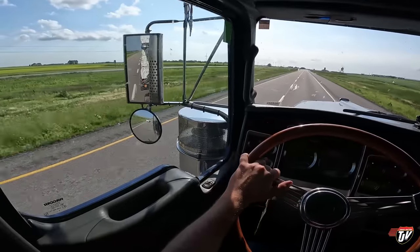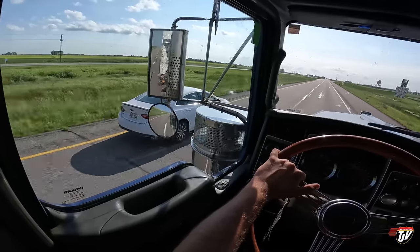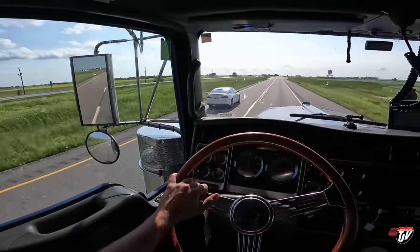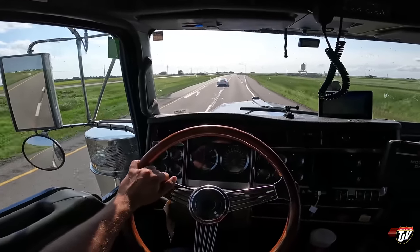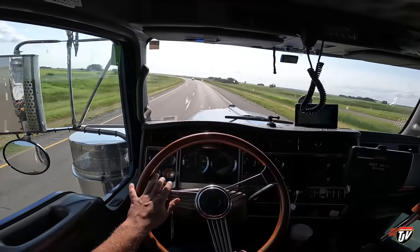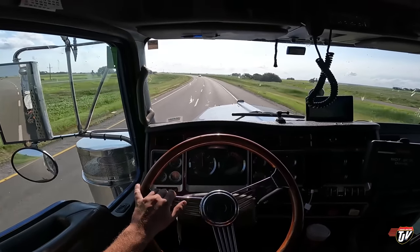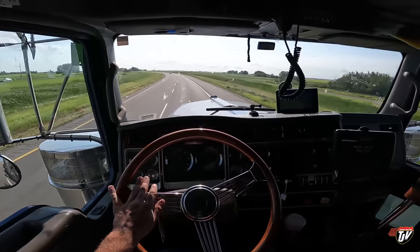Come on little buddy, you can do it! Look at you go. Oh that's a Malibu, I thought that was a Civic — I apologize, thought crime. So here we roll, we're in southwestern Manitoba coming up on the town of Virden and then the border with Saskatchewan.